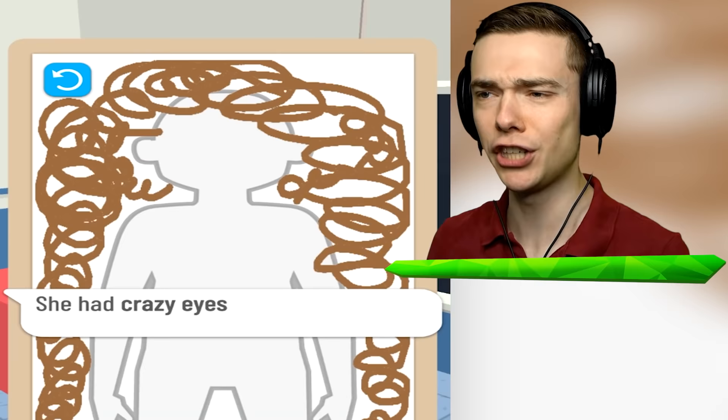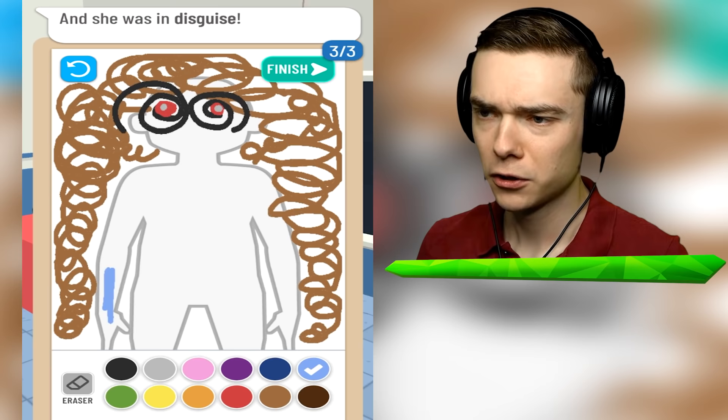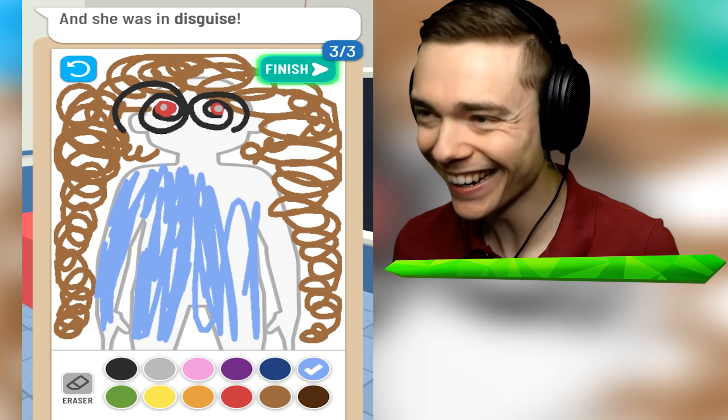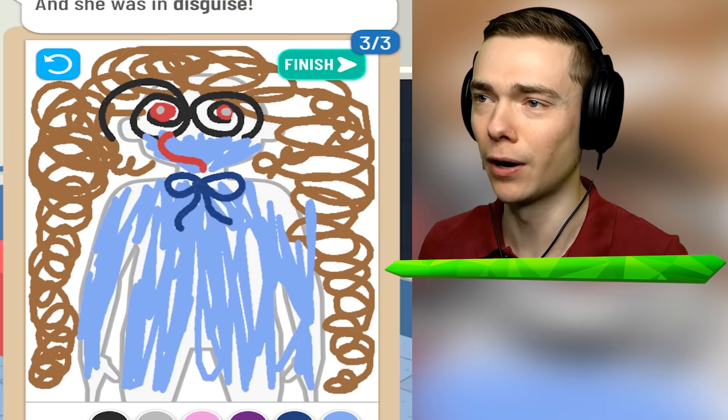She had crazy eyes - like glowing red and stuff, you know? Crazy eyes. What else? A disguise. So maybe she looked like Huggy Wuggy, our big blue friend. She was dressed up as Huggy Wuggy, and Huggy has a little tie over here. I don't know if this counts as a disguise - look at that mouth. What if actual Huggy Wuggy is a criminal later on?